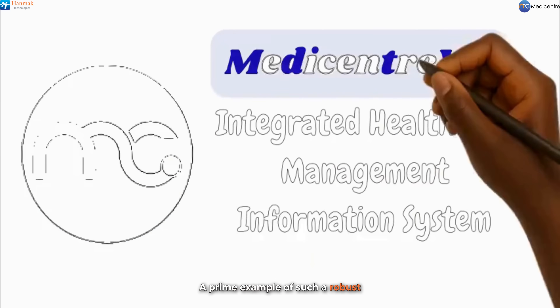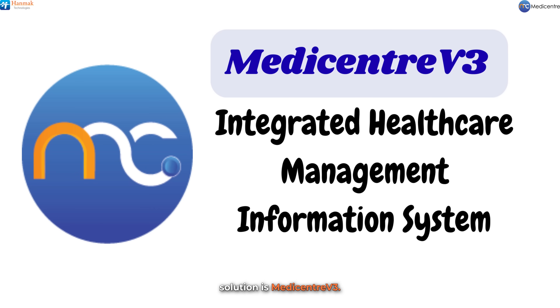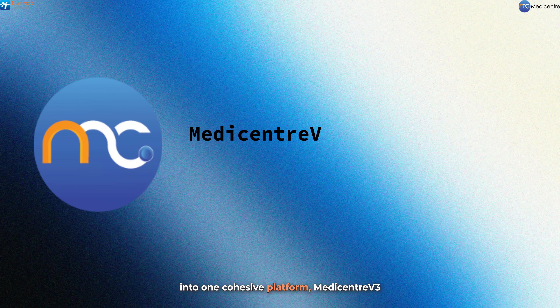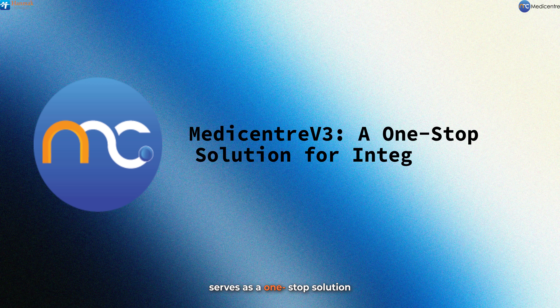A prime example of such a robust solution is MediCenter V3. This comprehensive, integrated healthcare management information system is designed to enhance interoperability and foster collaboration among healthcare professionals. By unifying diverse healthcare services into one cohesive platform, MediCenter V3 serves as a one-stop solution that streamlines workflows and boosts efficiency in healthcare delivery.